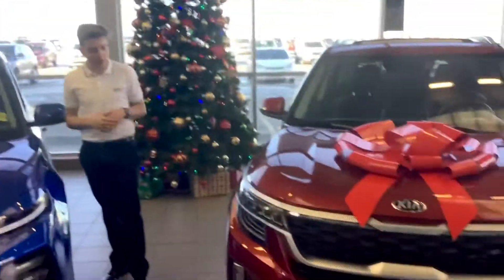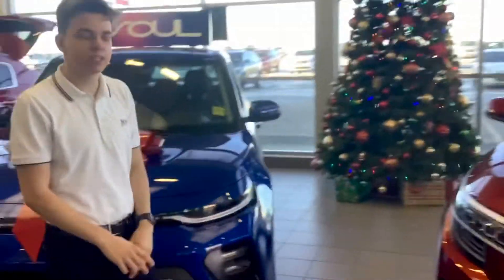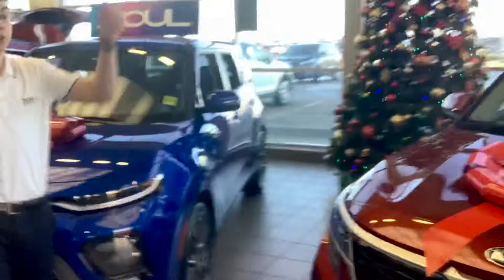And here it is, Fred. The 2021 Kia Seltos, available in the SX Turbo trim. This is a beautiful lunar orange color, but if you don't like it, we've got plenty more on our lot.